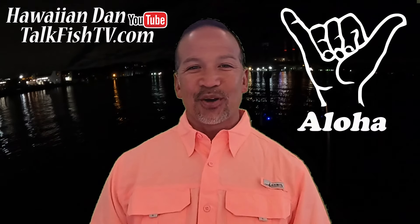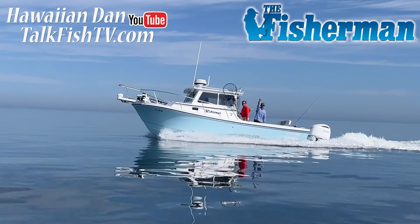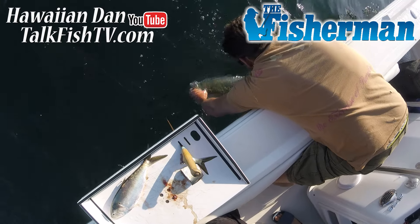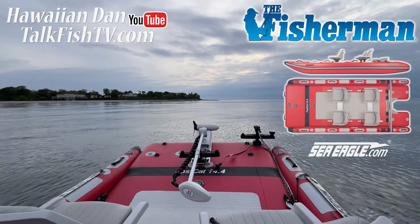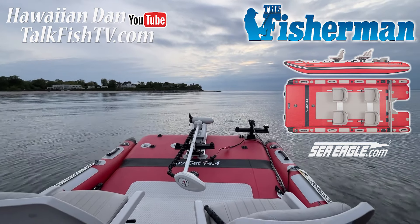Aloha friends. I'm Hawaiian Dan of TalkFishtv.com reporting for the Fisherman Magazine this week on the Central North Shore and South Shore of Long Island. On the North Shore I've been zipping around with my Sea Eagle Vast Cat 14 inflatable catamaran boat from SeaEagle.com, and I have to be pretty honest.